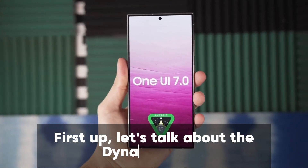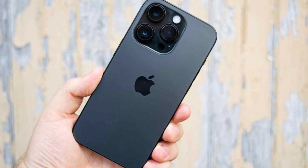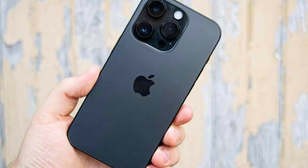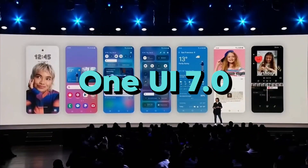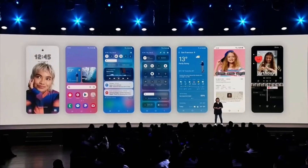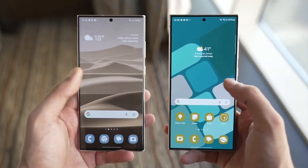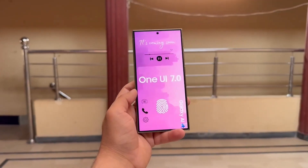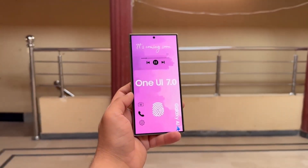First up, let's talk about the Dynamic Island — that little pill-shaped cutout on the iPhone that's become a signature design element. It seems Samsung is keen on getting in on the action. Reports suggest that One UI 7.0 will feature a Samsung version of the Dynamic Island. We don't know exactly what this will look like, but we can imagine it offering similar functionality — quick access to timers, music controls, and even payment interactions right there at the top of your screen.